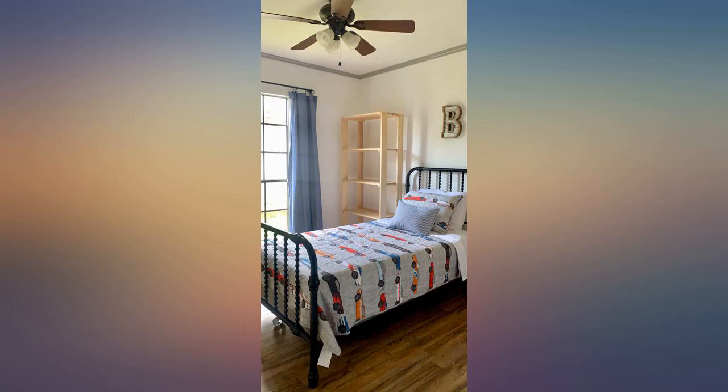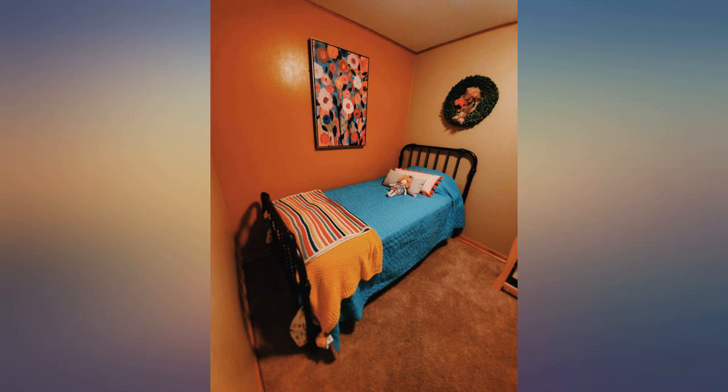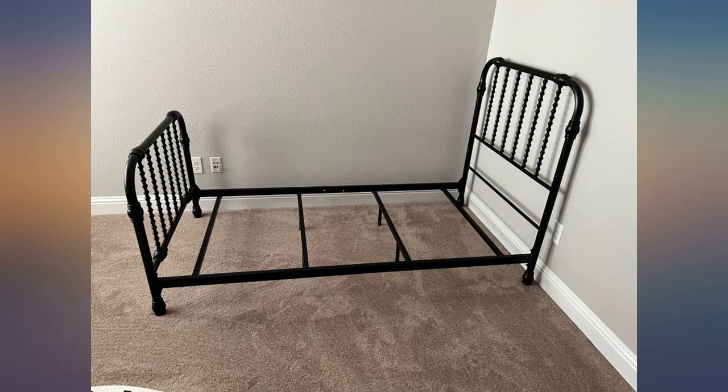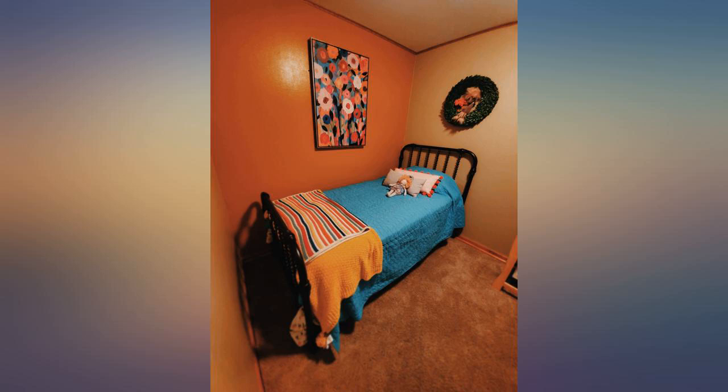When the product was delivered, the package was destroyed. I feared the bed would be ruined and we would have to return it. Fortunately, all the pieces were intact. This bed is beautiful and the quality is great, I am glad we bought it. The delivery company, on the other hand, did an awful job and they handled the package terribly.